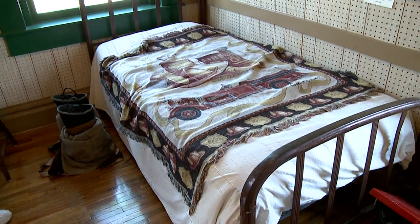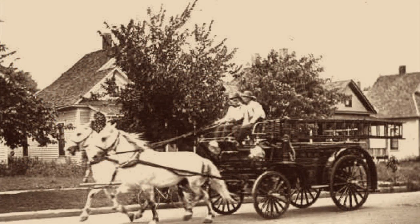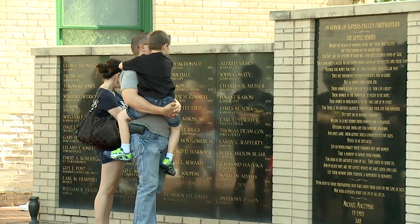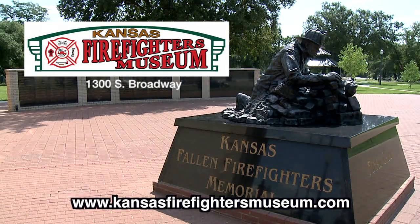Upstairs is where the firefighters used to live. When a fire call came in, they slid down a pole and rushed to the fire. Outside, the Fallen Firefighter Memorial honors heroes all the way back to 1887.